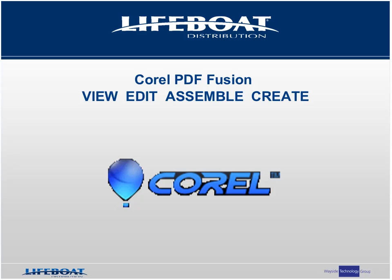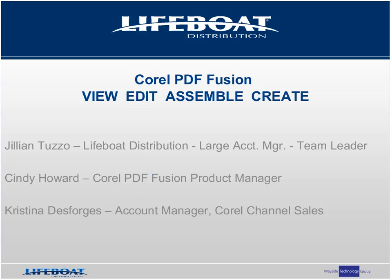Hello everyone, and welcome to today's opportunity briefing for Corel's latest product offering, PDF Fusion. My name is Jillian Tuzo. I am a large account manager and team leader here at Lifeboat Distribution, and we are a proud distributor of Corel's innovative line of software. It's a privilege for Lifeboat to host today's presentation. Thank you all for attending this webinar.